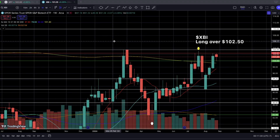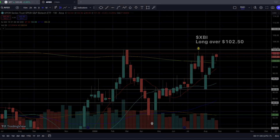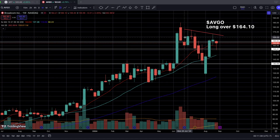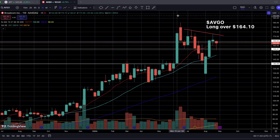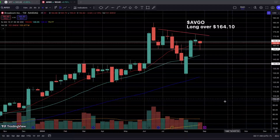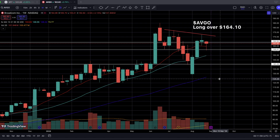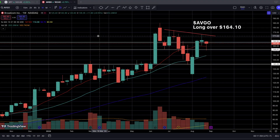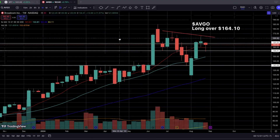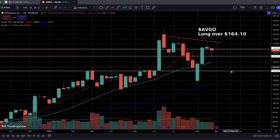Last but not least, I have AVGO — Broadcom. We only have two swing trade ideas this week because it's a very short trading week. I would also presume this specific swing trade idea will be short-lived because this stock has earnings on Thursday. On the weekly time frame, we have a very nice consolidation occurring for AVGO. We had a nice big drop in the first week of August, but we completely and quickly recovered to the upside, and during the recovery we started to make a nice descending resistance level.